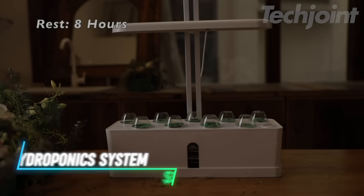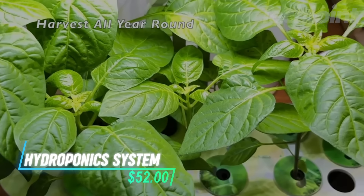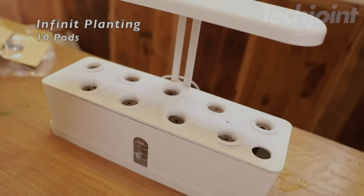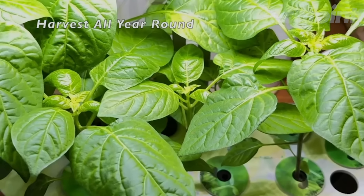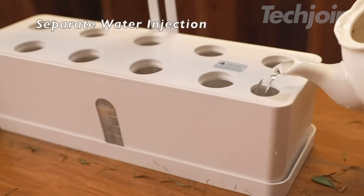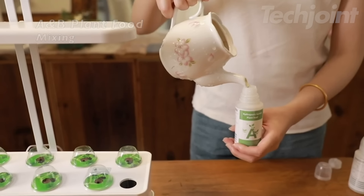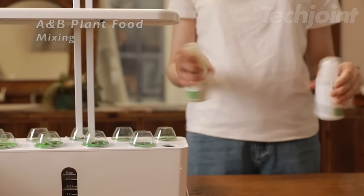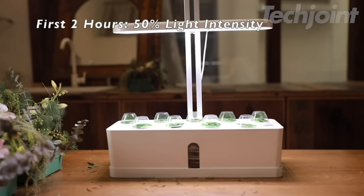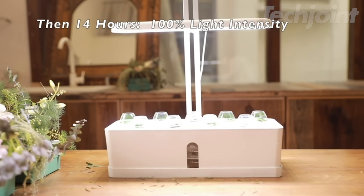Bring the joy of gardening indoors with this hydroponic herb garden growing system. Featuring 9 pods and an efficient LED grow light, it's perfect for growing fresh herbs, vegetables, or small plants all year round — no soil required. Whether you're a beginner or an experienced gardener, this easy-to-use system makes growing your own food a breeze. It's also a great gift for both men and women who enjoy fresh, homegrown ingredients.